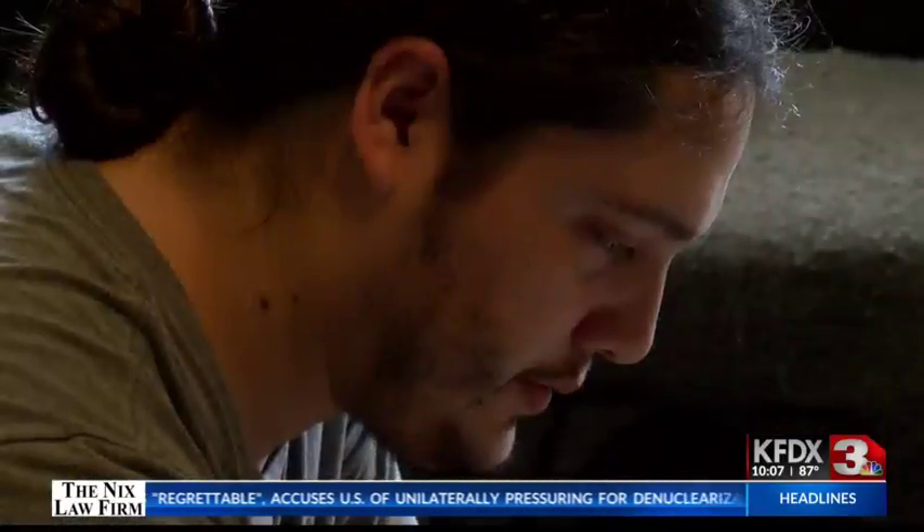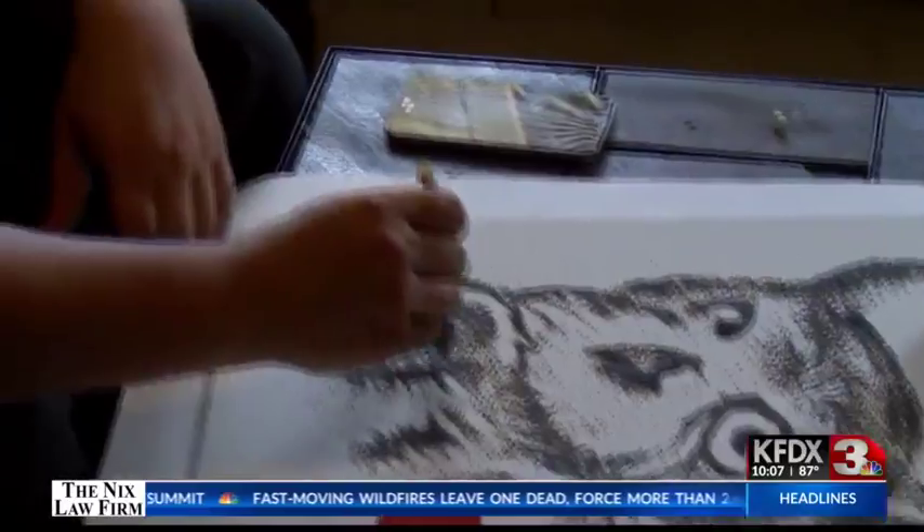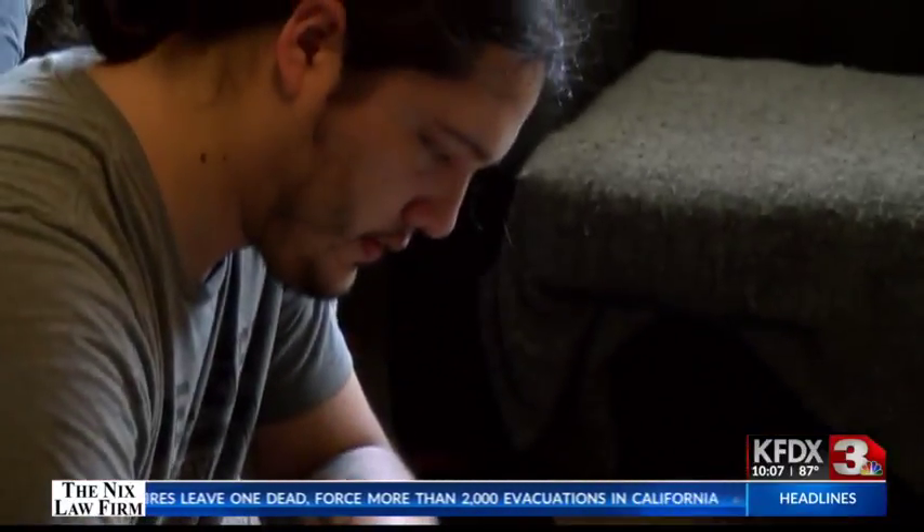It's not something people see every day, and sometimes they're not sure what it is. They'll think it's cool at first — they don't always know what it is right off. They'll think it's something with sand until they realize it's gunpowder, and then that piques their curiosity more, as to how exactly I do it or how I would protect it.